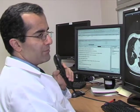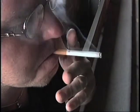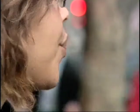Who would be a candidate for lung cancer screening? Smoking is responsible for at least 90% of lung cancer cases. Two groups of individuals are considered high-risk for lung cancer.